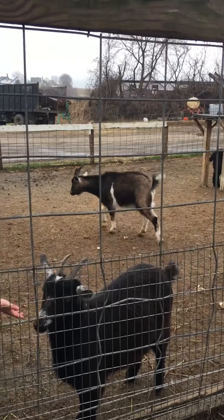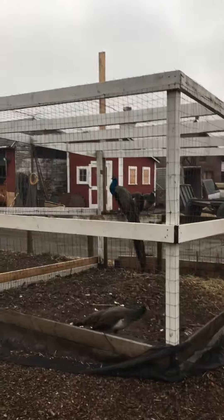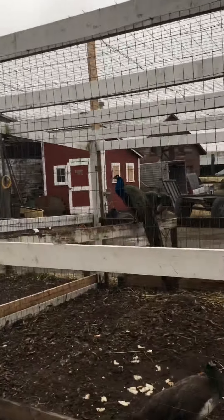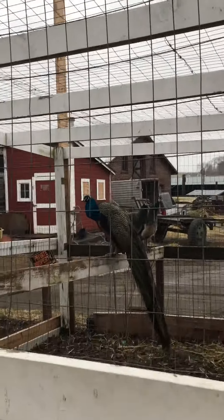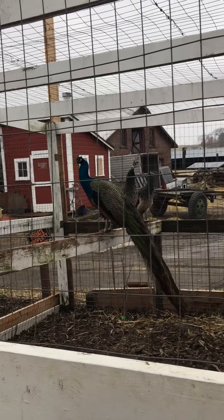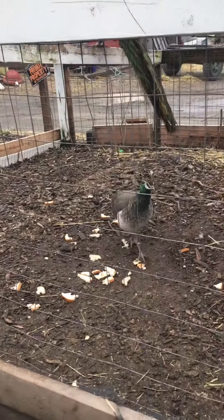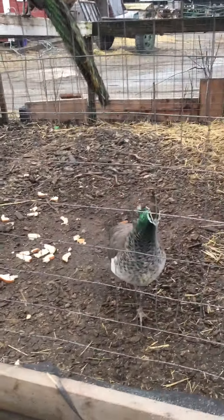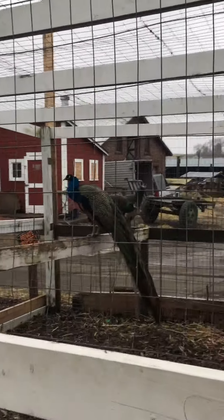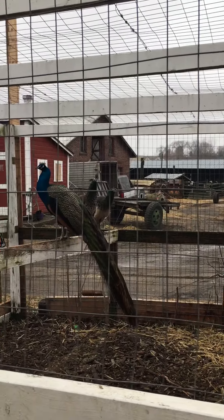So pretty cool. There's some peacocks over here — actually, there's only one peacock. The boy is the peacock, the big pretty one, the bright one with the blue head. The other ones are girls — they're called peahens. So that one's the mother right there, that's the peahen. The peacock is the boy in the middle, and then those are two babies. I'm not sure if they're peacocks or peahens.